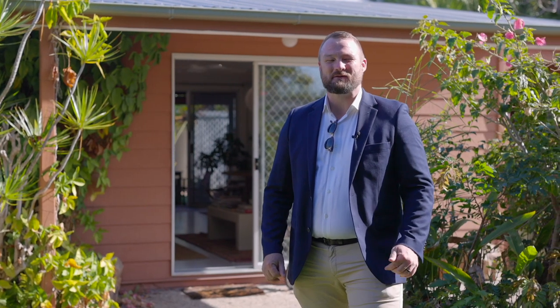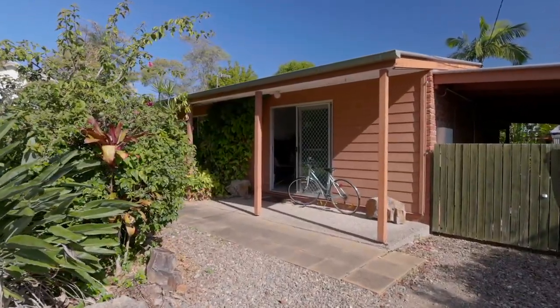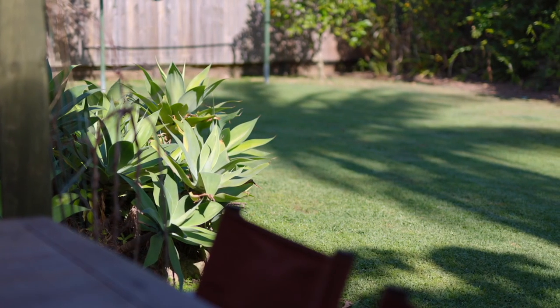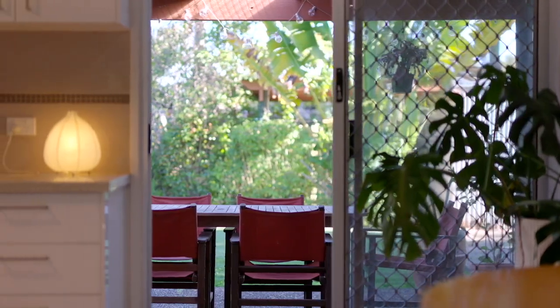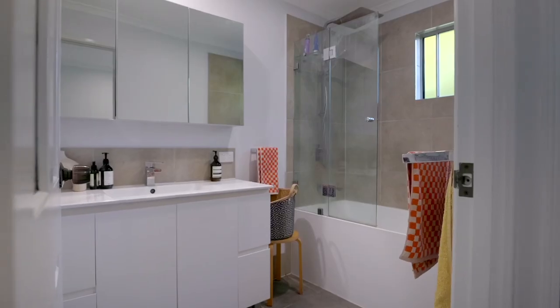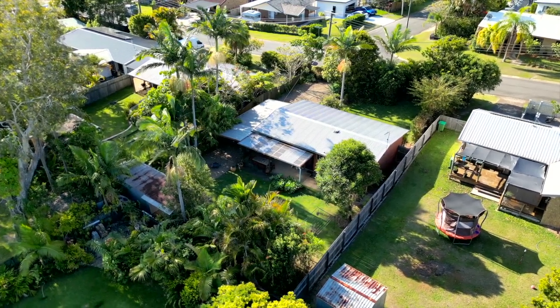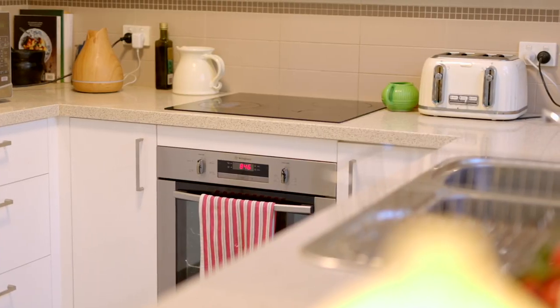G'day, it's Liam from Harcourts at Noosa, and welcome to this little renovated gem — the entry to the market at 33 Deer Crescent in Tewantin. This three bedroom, one bathroom home is situated on a 719 square meter block, beautifully renovated from top to bottom. Nothing to do except move in.